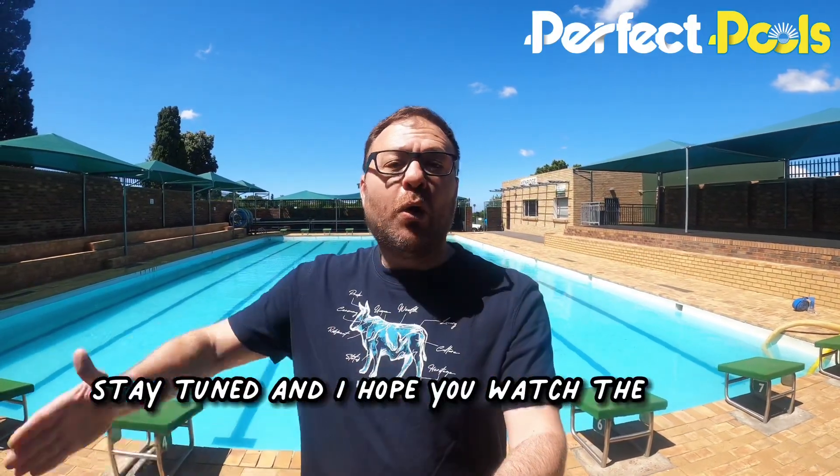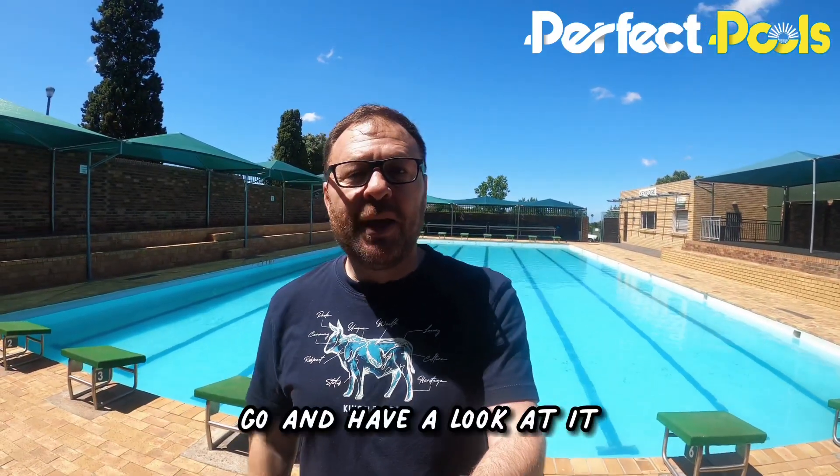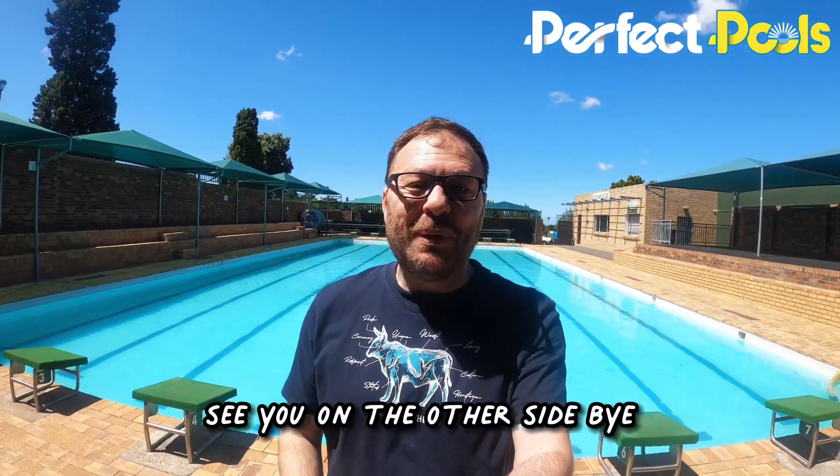I'm taking you on the journey. So from my side, stay tuned and I hope you watch the whole video through. Remember, on YouTube, Facebook and TikTok are all the other videos as well, so go and have a look. For now, let's get this one sorted. See you on the other side.